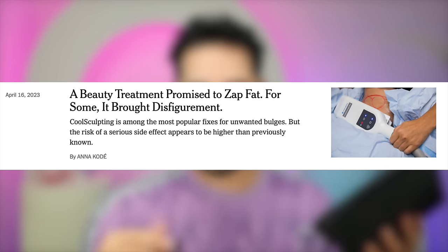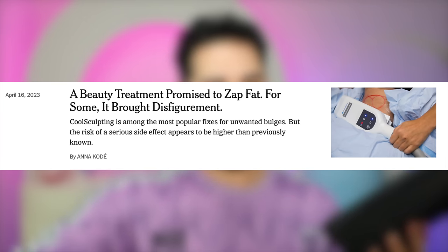A lot of industry professionals are actually questioning whether a lot more people are suffering from PAH after CoolSculpting than the brand leads them to believe — saying they feel it's more than 1% of patients being diagnosed with PAH. A New York Times examination, drawing on internal documents, lawsuits, medical studies, and interviews, indicates that the risk to patients may be considerably higher than one in 3,000.